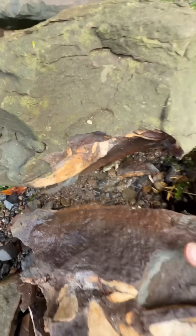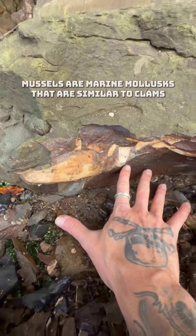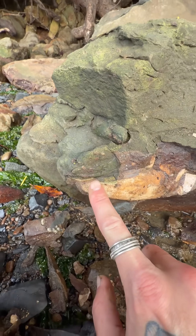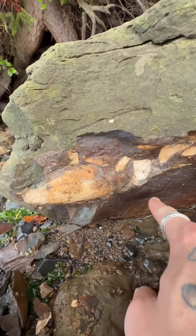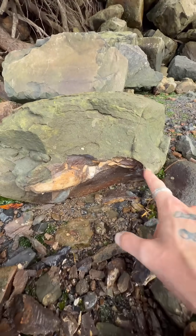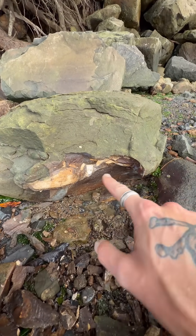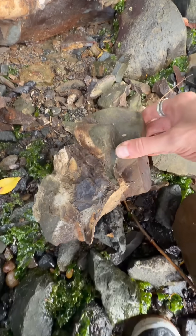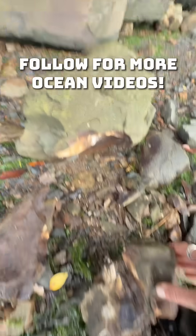Oh my gosh! Look at the size of this mussel right here — this thing is huge, it's as big as my hand! This is the back of it, this is where the shell hinges together, and then it gets wider towards the front. You can tell that this rock is just loaded with a huge cluster of 20-million-year-old mussels. And look, there's a little snail shell fossil — you can tell by the little swirl. Snails and mussels in this big boulder — how cool is that?